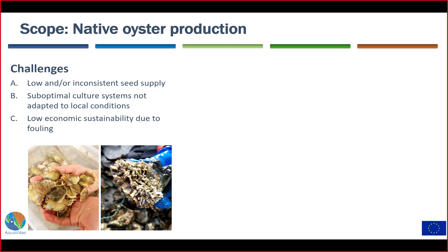I'm Arsa Strand, I work at IVL Swedish Environmental Research Institute, and I've been responsible for the oyster case study, which focused mostly on native oyster production in emergent areas. Oysters are one of the most produced low-trophic species worldwide — actually the most produced marine species — but we are focusing on native oyster species to increase the resilience of the industry, and on areas where oyster aquaculture is emerging. The identified challenges include low and inconsistent seed supply, suboptimal culture systems not adapted to local conditions, and low economic sustainability due to biofouling.